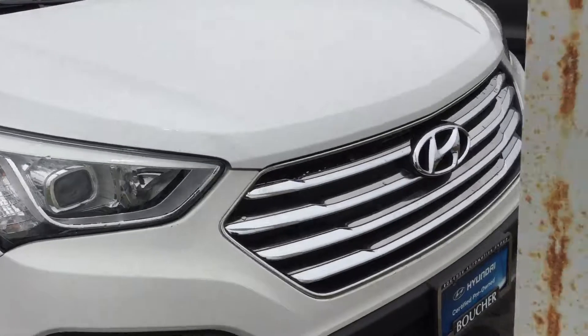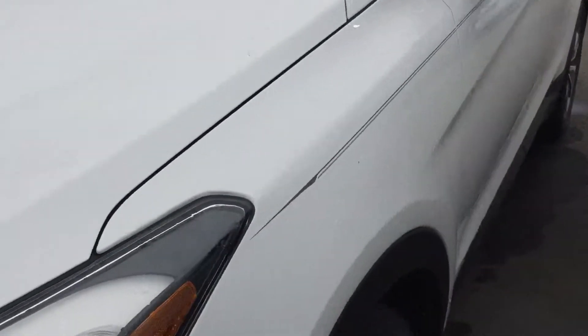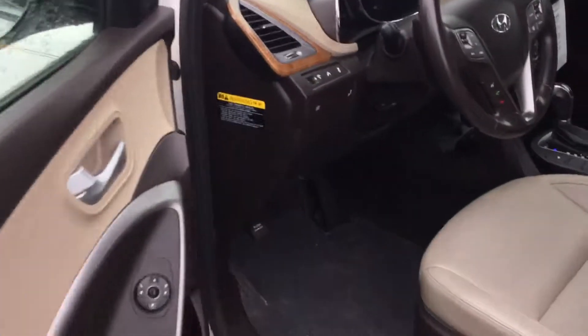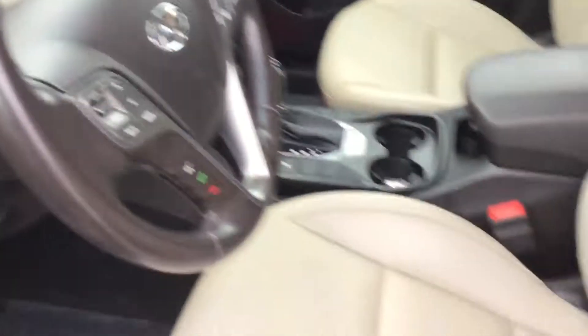Let me also show you the inside. The brakes are also in great condition. This vehicle has heated seats, blind spot detectors, a backup camera, and leather. As you can see, there's no damage in the interior either.